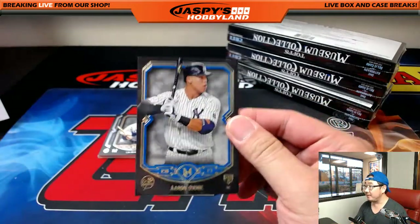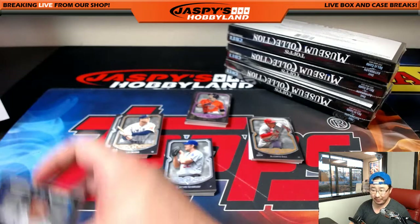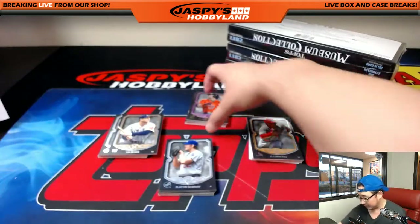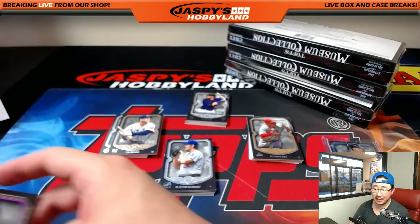Out of 150, Aaron Judge — even this numbered card might sell for a decent amount. Yuli, 57 out of 99, part of the amazing Astros.